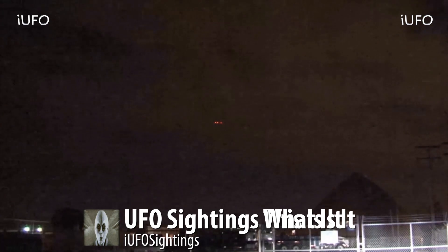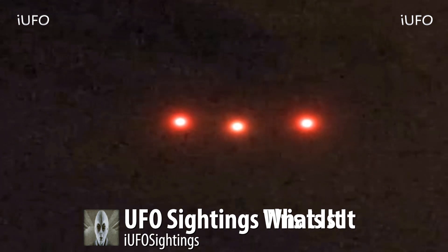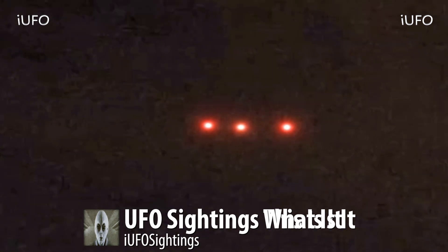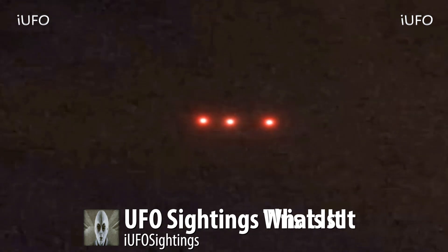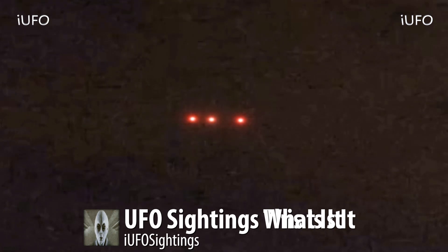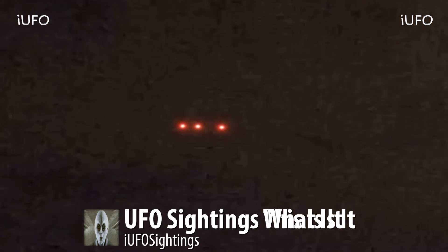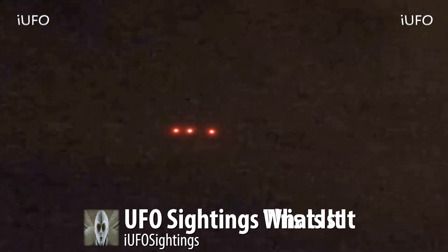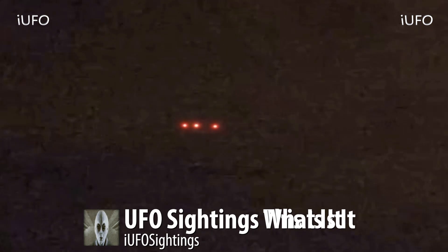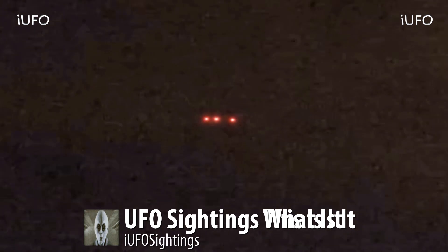Here's an extreme close-up — definitely three lights, they seem to be red, and the center one is flashing. All three lights appear to be the same size. This is from Phoenix, but we don't have an exact date on this sighting. We just want to know if you guys have any updates. Is this in fact the Phoenix Lights? Please leave it in the comments below.